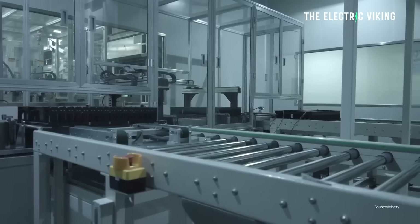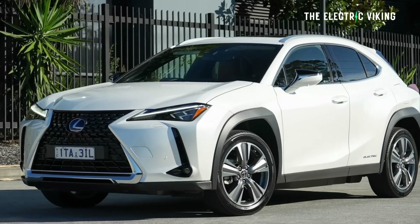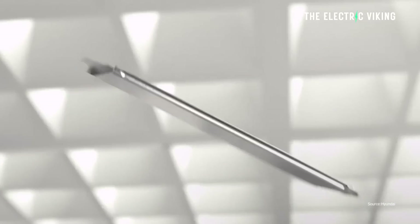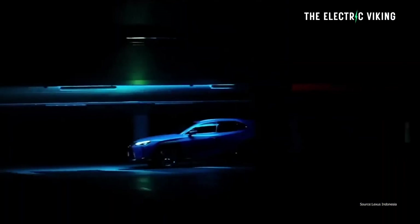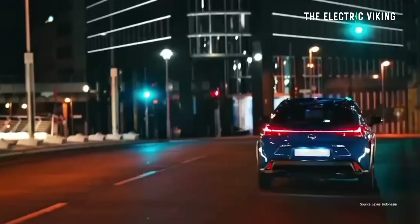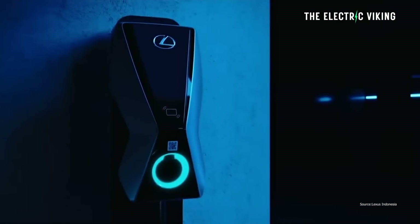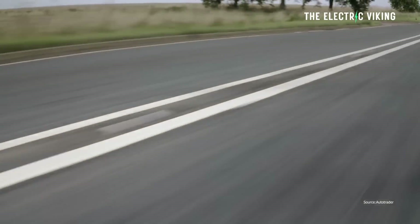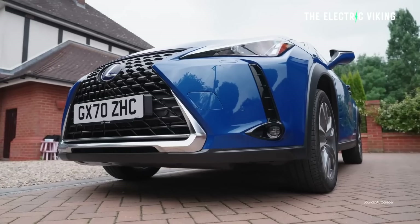Lexus has removed the old 54.4 kilowatt battery pack from the 2022 model of this EV and replaced it with a much bigger 72.8 kilowatt pack that gives the car around 135 kilometers more range. It's a Lexus, so it's not cheap. The cabin gets an update — it now has a larger touchscreen, better software, USB-C charging points, wireless Apple CarPlay, and satellite navigation capable of tapping into real-time traffic and parking information.